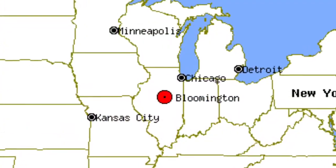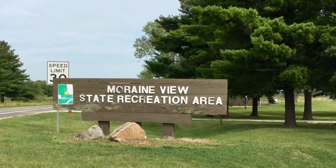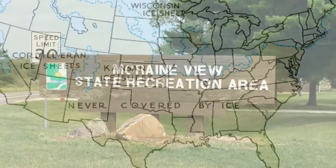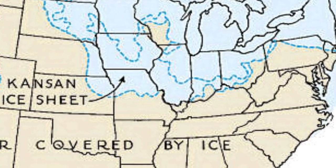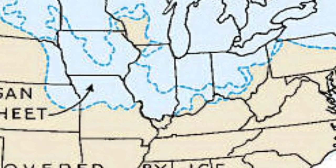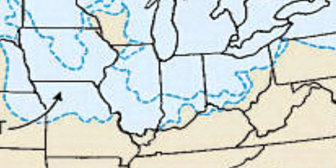Moraine View State Recreation Area is located about 140 miles southwest of Chicago and about 25 miles east of Bloomington. Its name stems from the fact that it is located within the Bloomington Moraine, which was created over 10,000 years ago when giant glaciers slowly pushed rock and earth down through the state of Illinois and then left this rock and earth in deposits when the glacier melted.